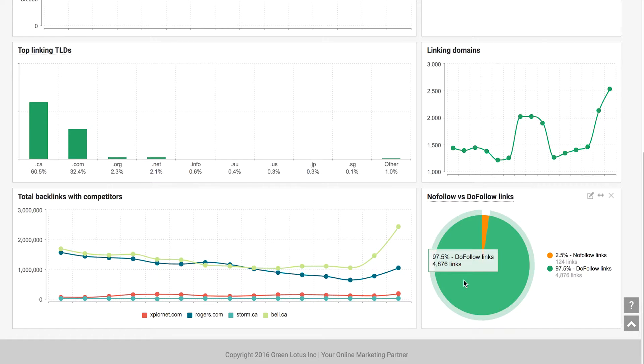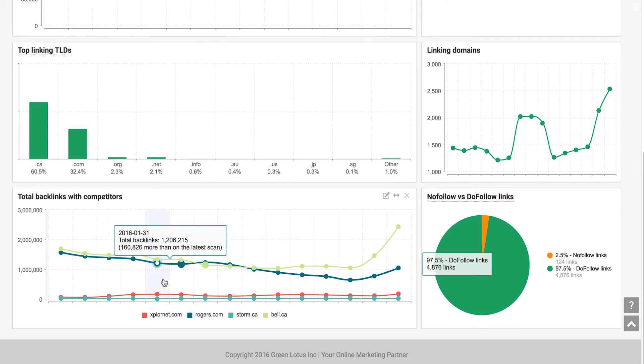As you can see, 97% of the links pointing to Explore.net are do-follow links — Explore.net has been doing SEO very effectively. You can also spy on your competitors and understand the landscape.